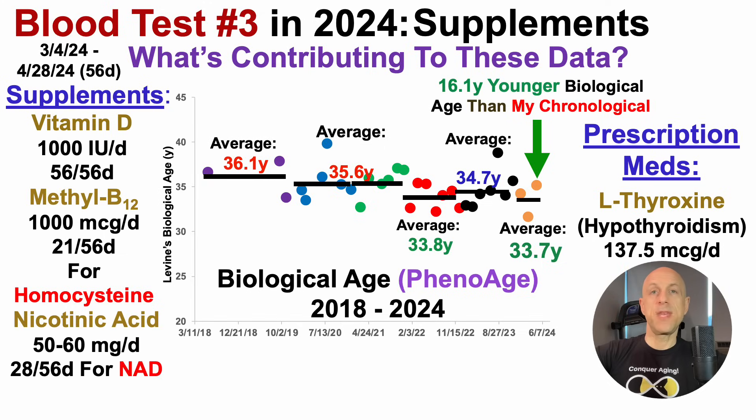I also supplemented with nicotinic acid, 50 to 60 milligrams per day, for half of the 56-day period — 28 days — with the goal of increasing NAD. I haven't had it in there every day because I've been playing around with when to include it, with the rationale of using it on exercise days, as that's when I may need the NAD boost the most.